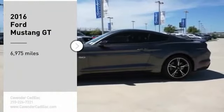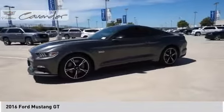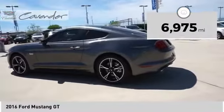Come test drive the 2016 Mustang. The Mustang is race worthy and ready for the track. This vehicle has less than 7,000 miles. Here are some of this vehicle's great options.